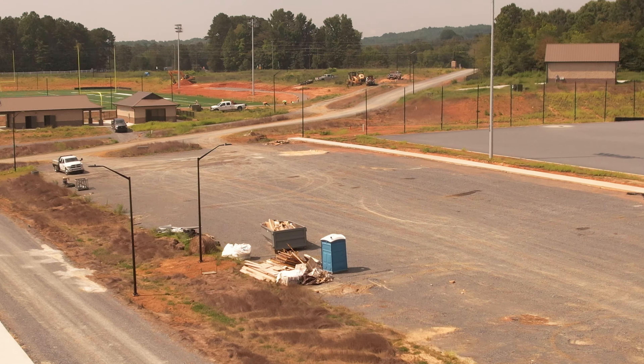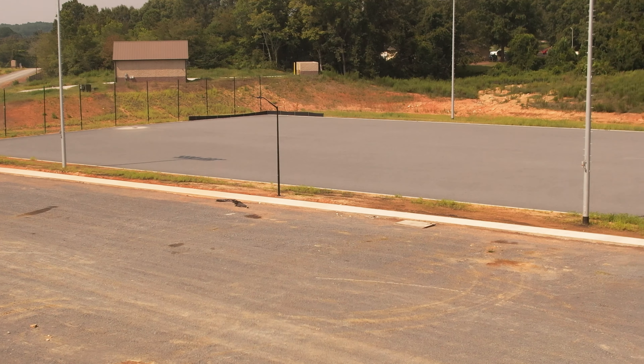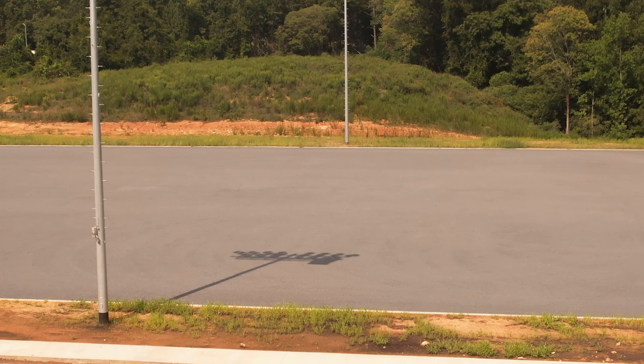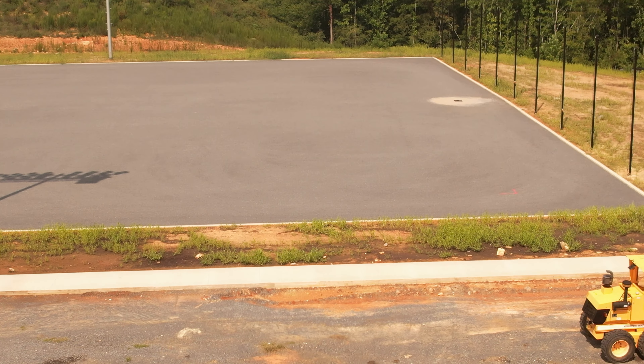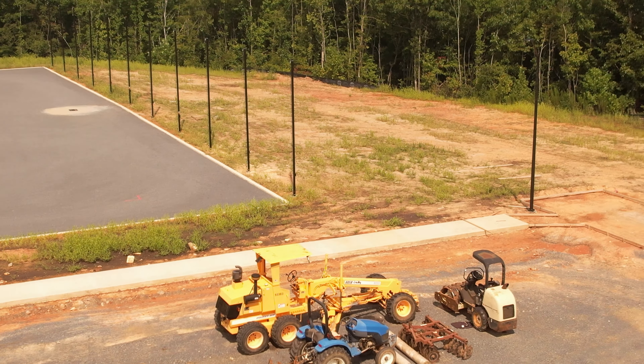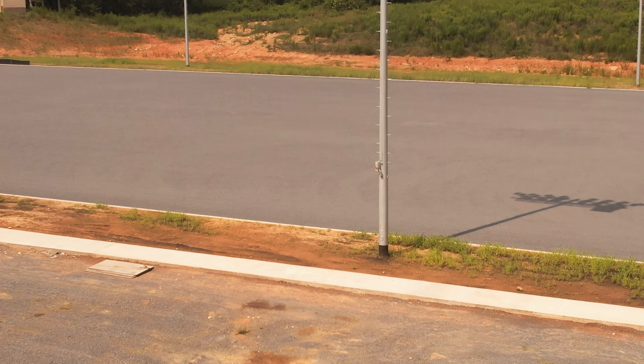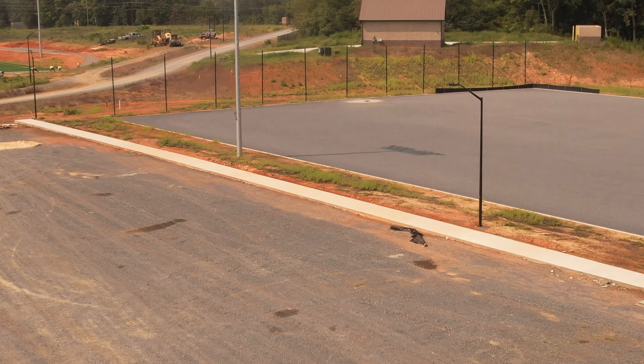You can see the sidewalk stretching well down across there. And up here along the side of this field, there's a walkway that's been finished up already. Notice the black poles at the end that will be holding those nets to keep the ball in the play area.